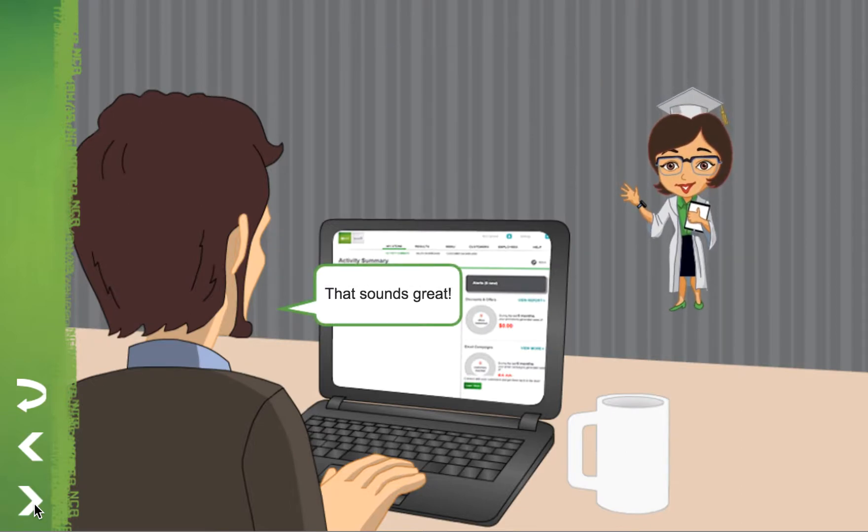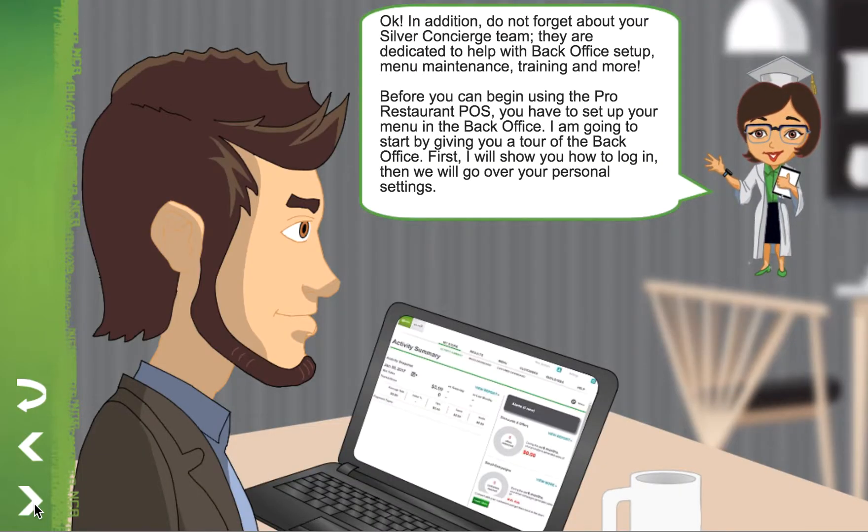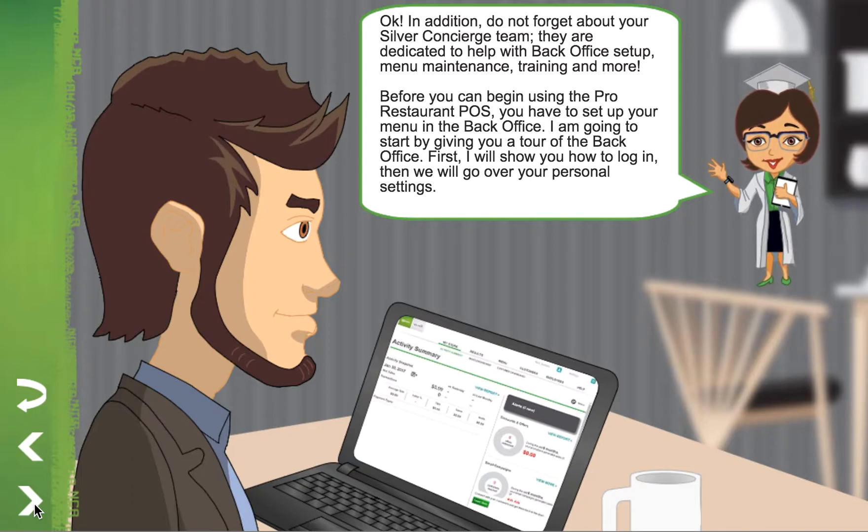That sounds great. In addition, do not forget about your Silver Concierge team. They are dedicated to help with back office setup, menu maintenance, training, and more.